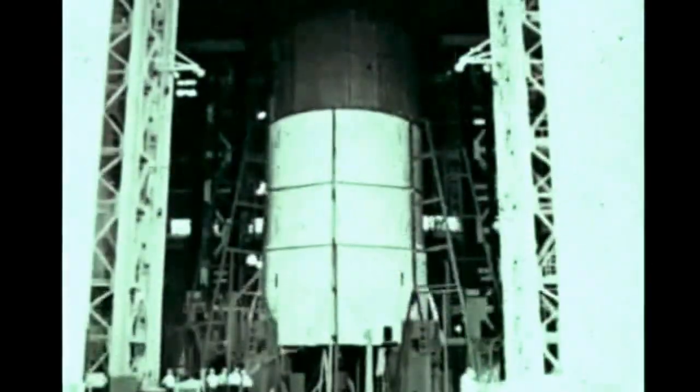In Marshall's load test tower, the intertank for the S-1C-S structural test stage was installed atop the fuel tank thrust structure assembly in mid-July, and preparations are underway for structural load testing of the unit beginning in September.